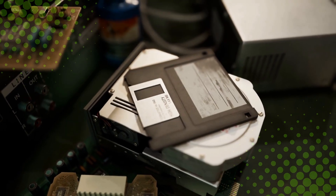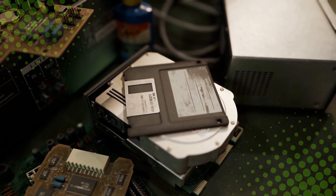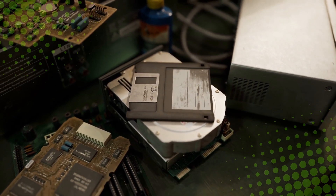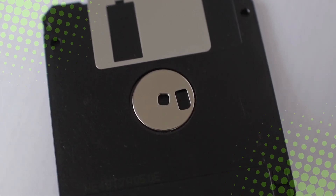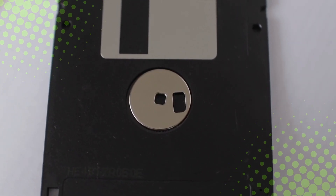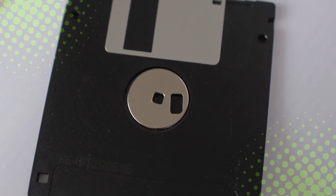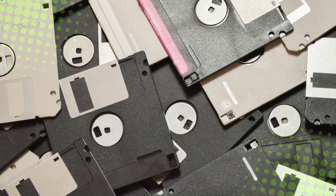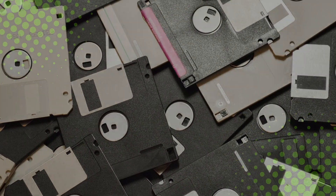Will it ever change? Probably not. By now, the floppy disk is too ingrained in our culture. Even if we all collectively agreed to replace it, the alternatives just don't hit the same. It's like trying to replace the thumbs-up gesture with a new hand signal — it's awkward, unnecessary, and probably wouldn't catch on. So the floppy disk lives on: a digital ghost haunting our modern interfaces. It's obsolete, irrelevant, and totally disconnected from the world we live in. But it's also comforting, reliable, and instantly recognizable. And isn't that what good design is all about?